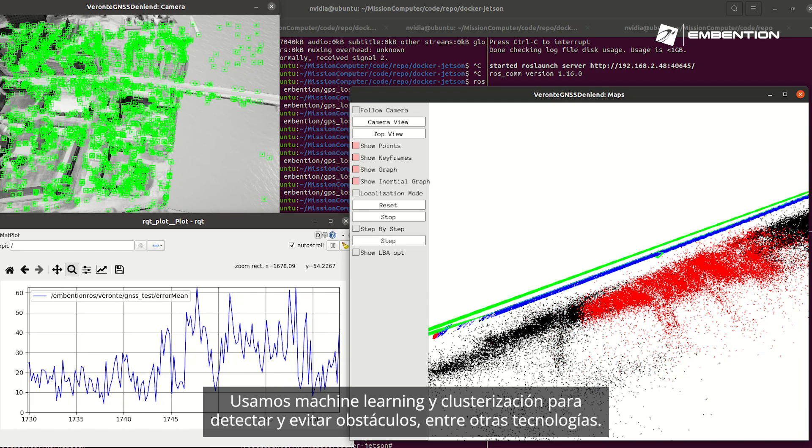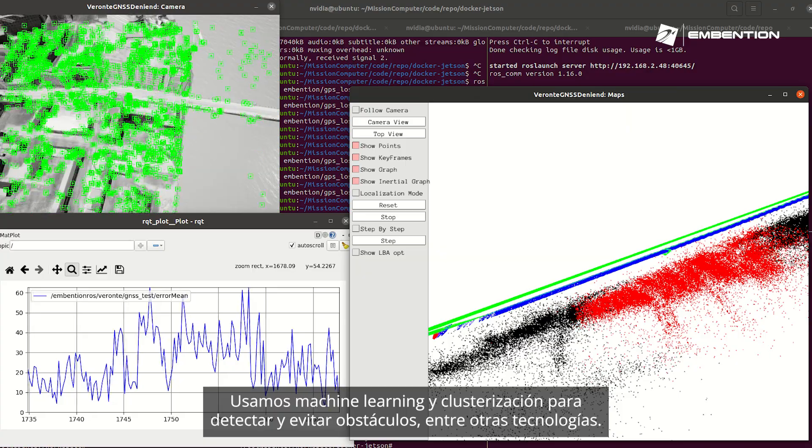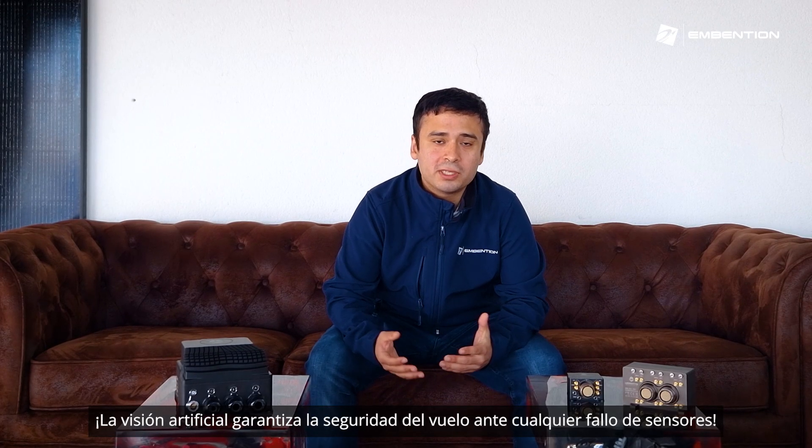We use machine learning and clustering to detect and avoid obstacles, among other methodologies. Machine vision ensures flight safety in the event of sensor failure.